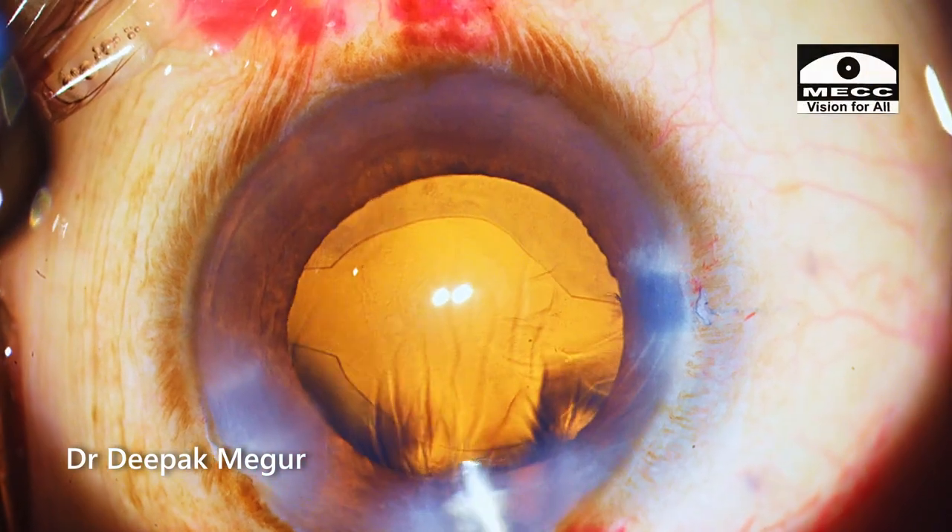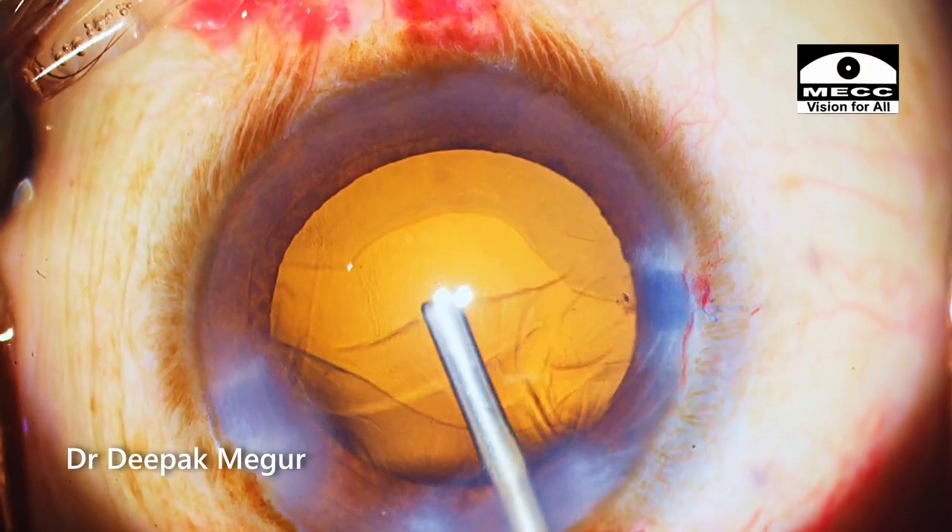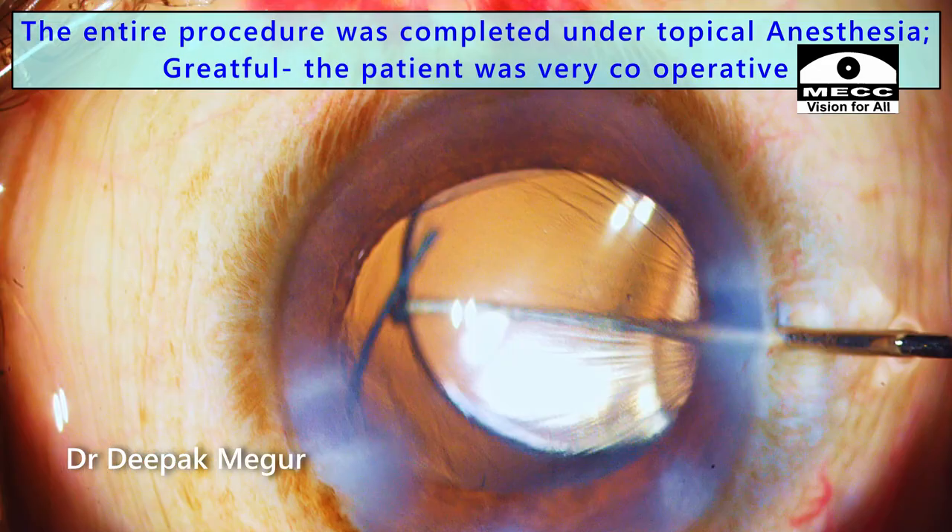There is no cortex to aspirate. The bag is formed with OVD and the lens is implanted.